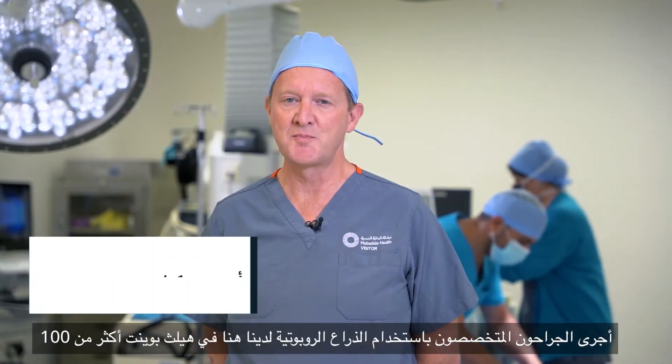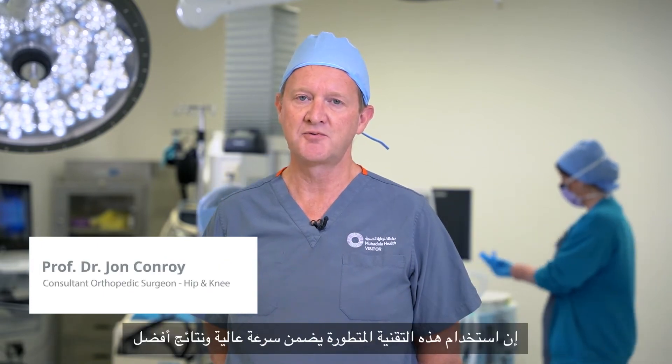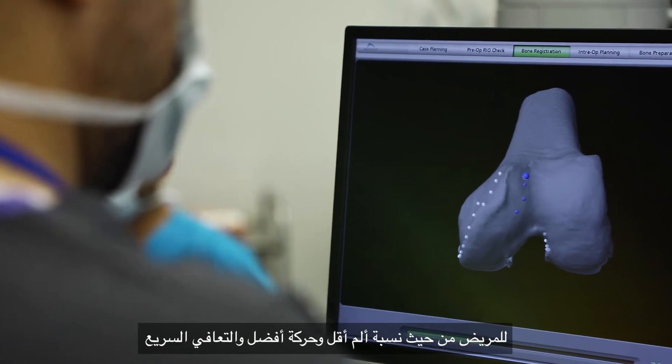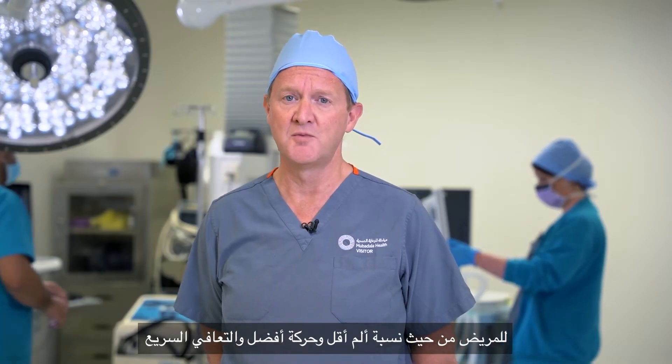Our surgeons at HealthPoint have now performed over 100 robotic assisted surgeries. The precision and accuracy of the robot is the latest technology. It has allowed patients to go home earlier, have less pain, better function, and overall our patients are more satisfied.